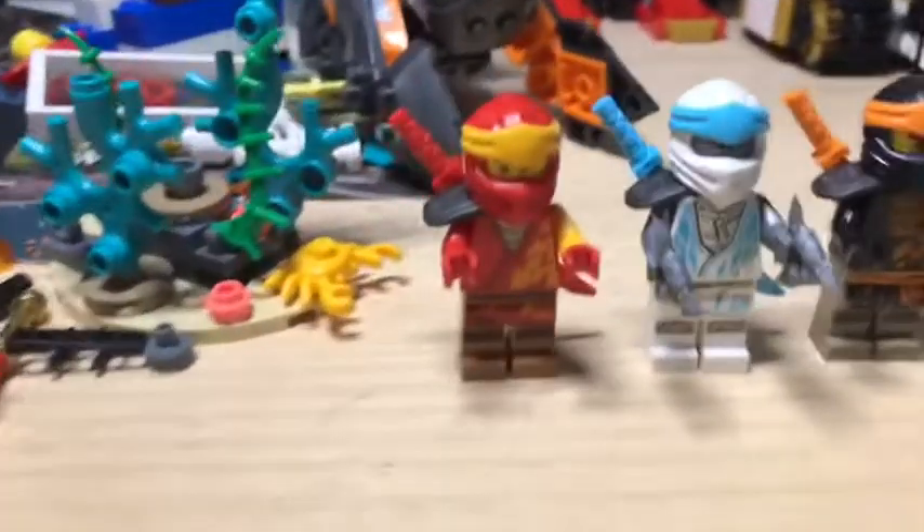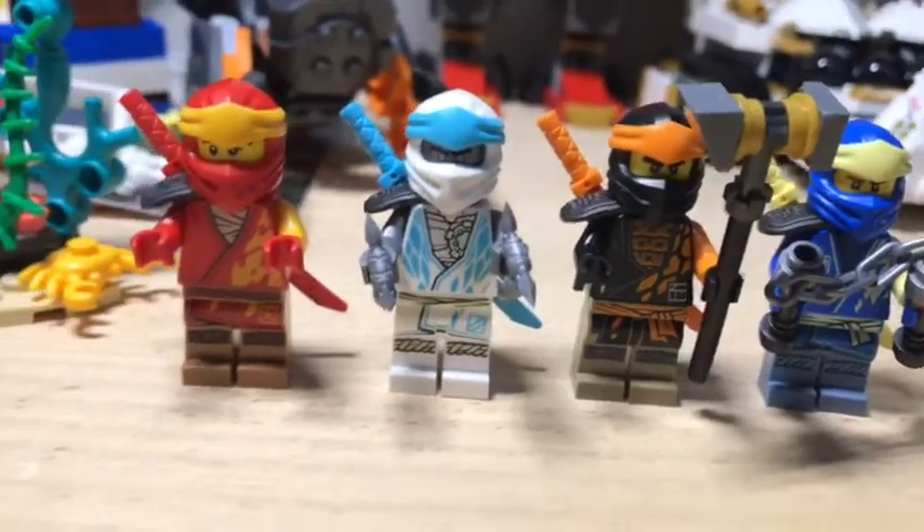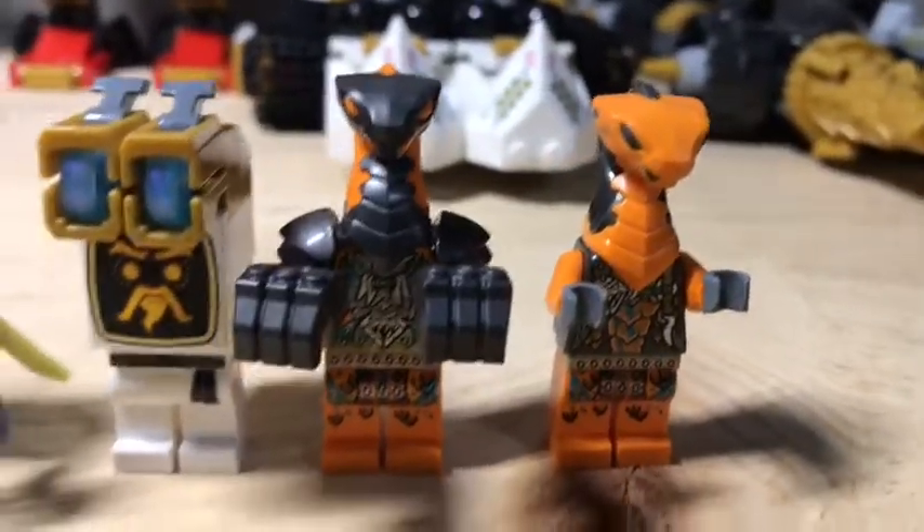I guess we'll start off with the minifigures. So here are the minifigures. We're going to start off with all four. We're actually missing two of the original ninja. And then we have Wu, Robot Wu, and the two bad guys. I apologize that I haven't watched this season in forever and I don't really know anything about this or these guys.